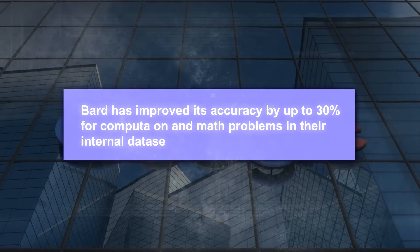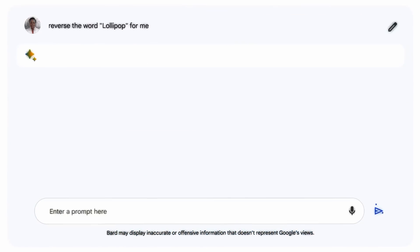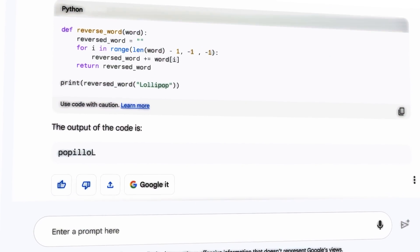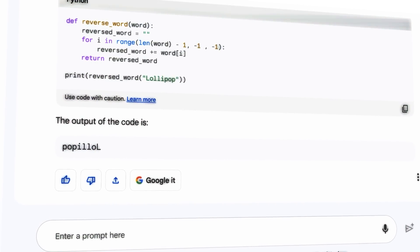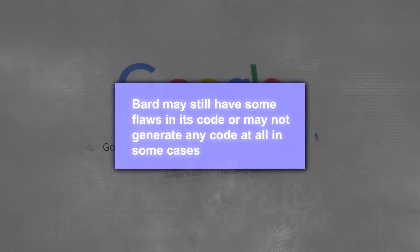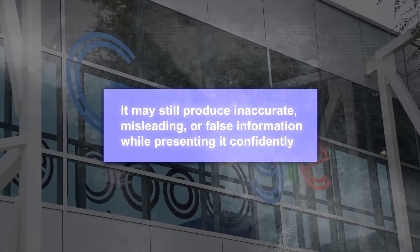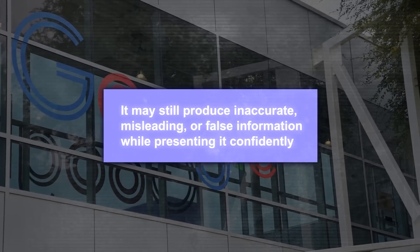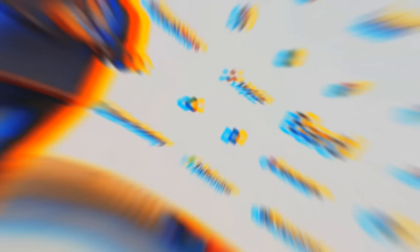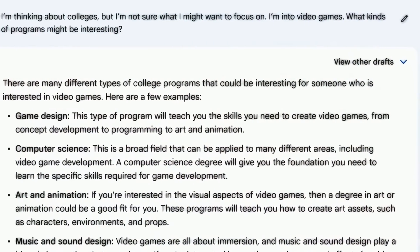Google has reported that Bard has improved its accuracy by up to 30% for computation and math problems in their internal datasets. They've shared examples of Bard's responses on their website and blog, and they are pretty impressive. Of course, Bard is still far from perfect — Google has acknowledged that Bard may still have flaws in its code or may not generate code at all in some cases. They've also warned that it may still produce inaccurate, misleading, or false information while presenting it confidently, since Bard learns from data that reflects real-world biases and stereotypes. Always double-check Bard's responses and use your own judgment.